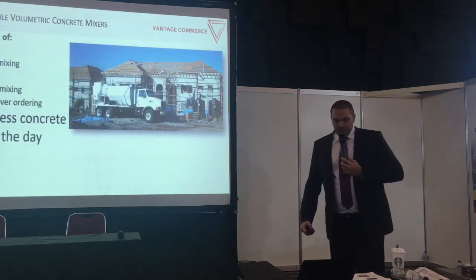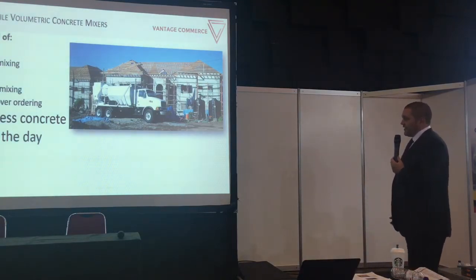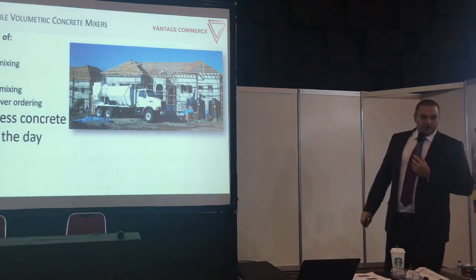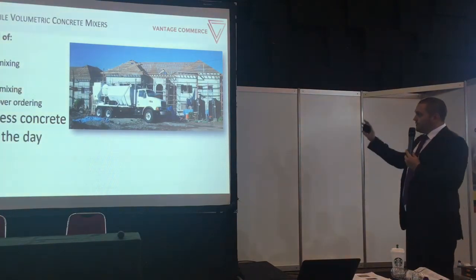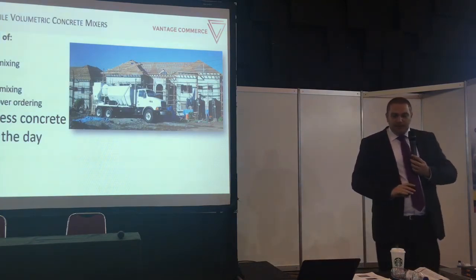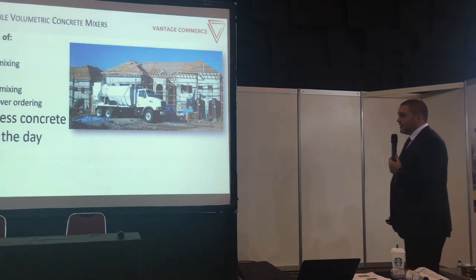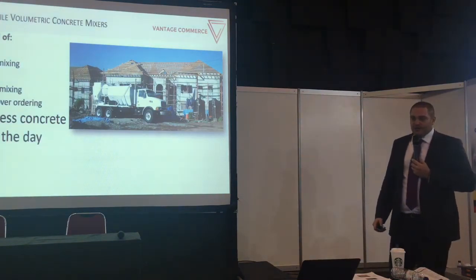With a volumetric mixer, there is no excess concrete at the end of the day. At the end of your shift, you stop the mixer and the leftover raw materials simply remain separately on the truck. You don't have to use them — you use them the next day. There is no wastage, you save money, and you don't have to pay for leftovers.